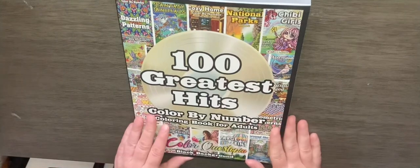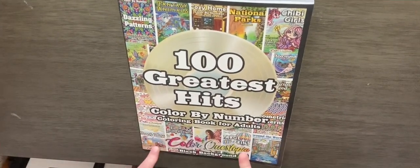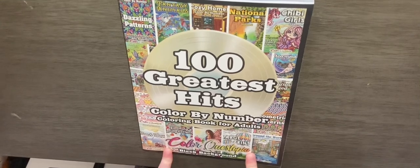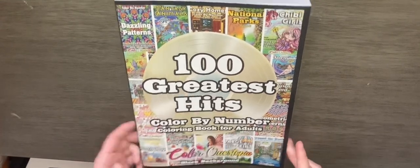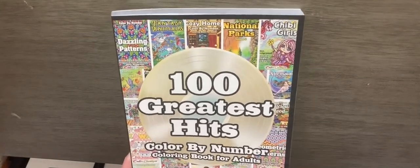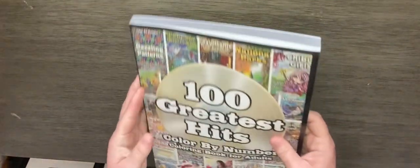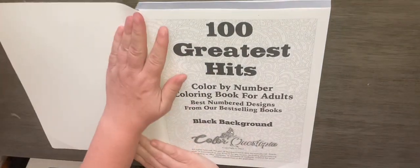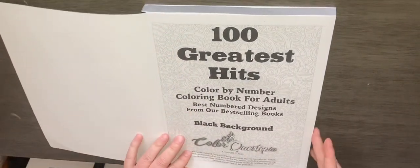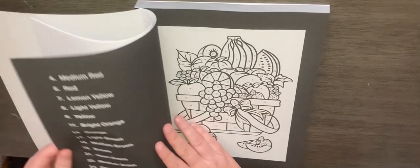Hi everyone, welcome back to coffee_lover_5. Today we are going to do a flip through of '100 Greatest Hits Color by Number' by Color Questopia. This is the black background version. This is what the cover looks like — it has the color key on the back. That's how thick it is, and let's go.